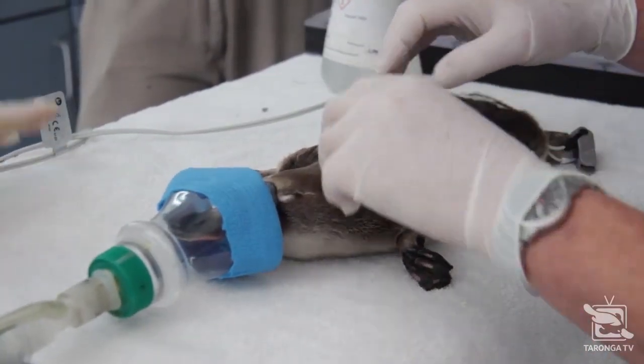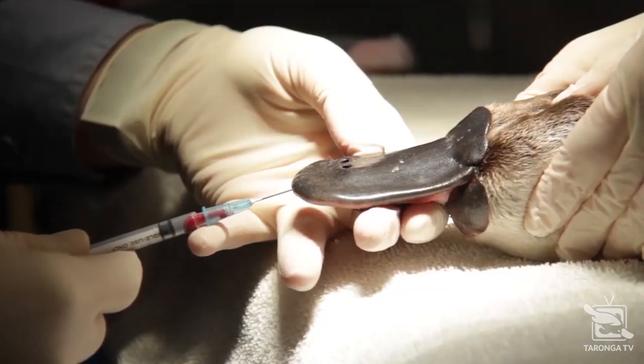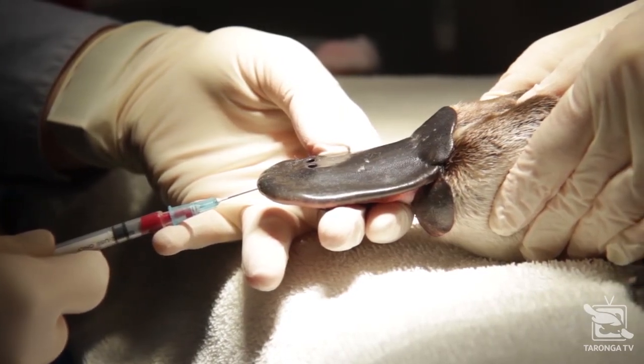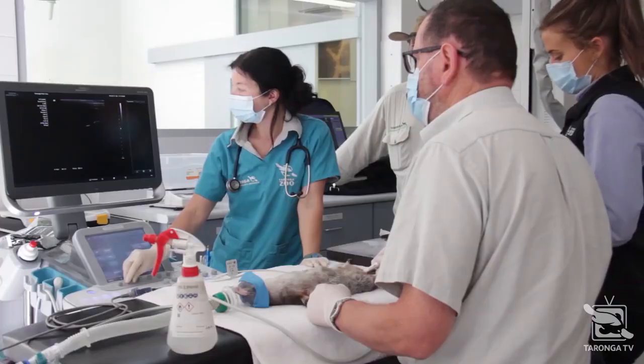That procedure involved a full physical examination. We got some blood from him, took some x-rays, and also ultrasounded his abdominal organs.